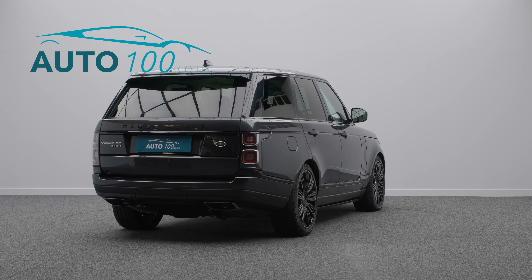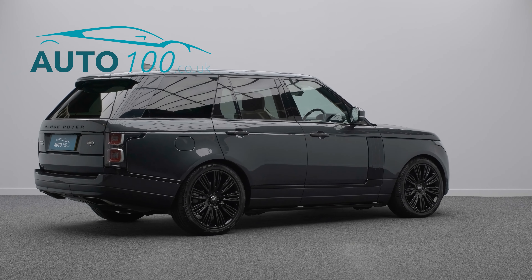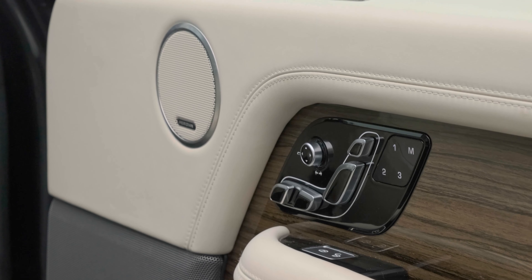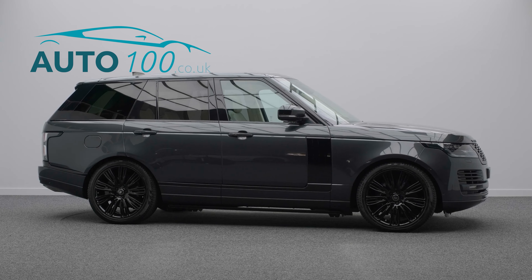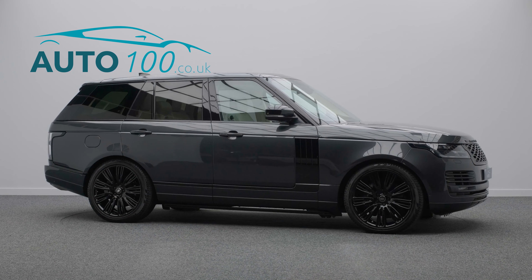This highly specified vehicle benefits from electric deployable sidesteps, exterior black pack, electric deployable tow bar, fixed panoramic sunroof, heated steering wheel, electrically adjustable memory seats with heating and ventilation functions, satellite navigation system, Apple CarPlay and Android Auto, rear parking camera with front and rear parking sensors, and so much more.